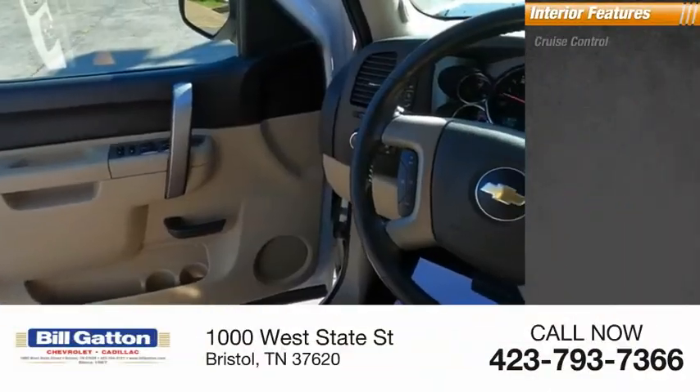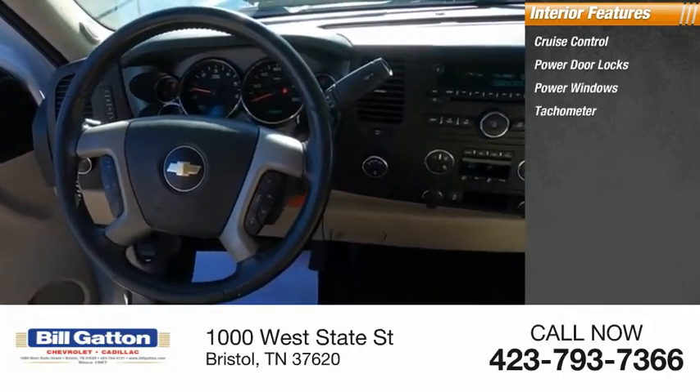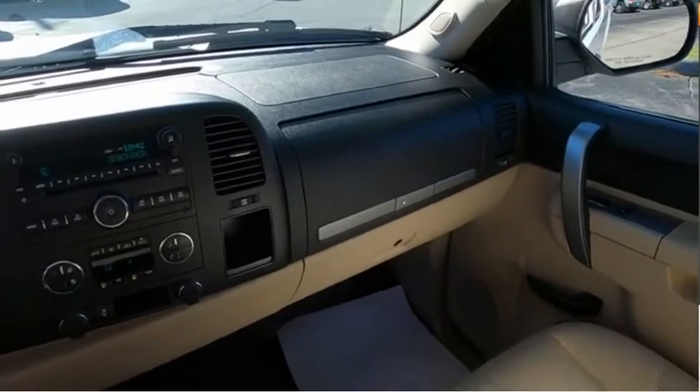Inside you'll find cruise control, power door locks, power windows, tachometer, child seat anchors, power steering, one-touch windows, and one trip odometer. Come see the car for yourself.